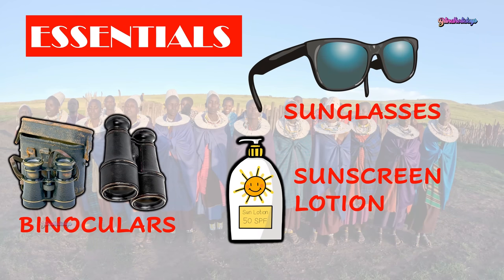Though not necessary, it is good to have binoculars, as they come in handy and are helpful to spot birds and animals at a distance.